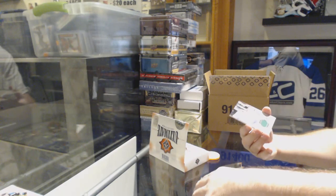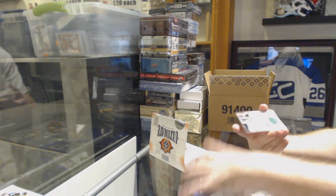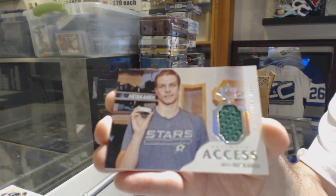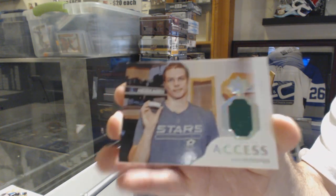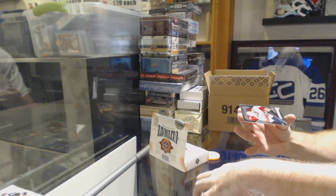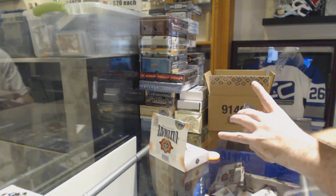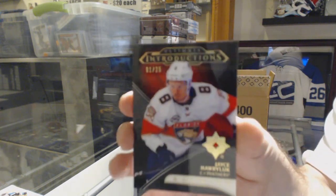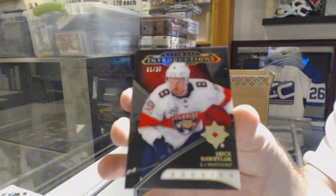For the Dallas Stars, Ultimate Access Jersey, Miro Heiskanen. And we've got number one of 25 introductions black rookies, Jace Hauerwas.